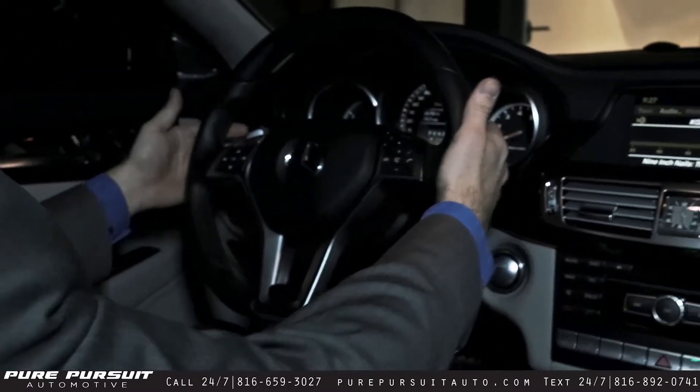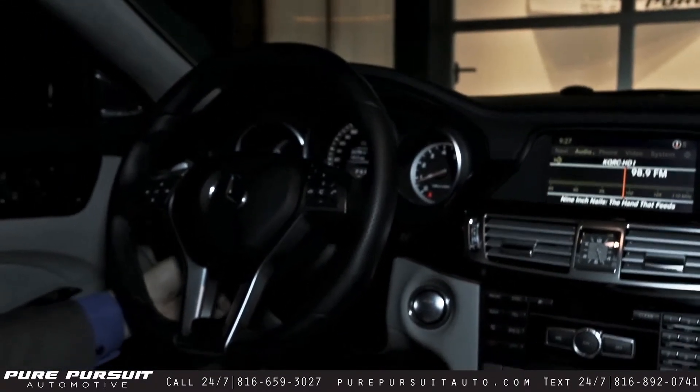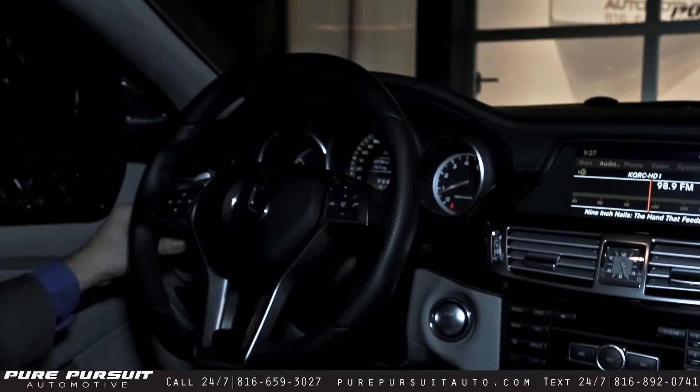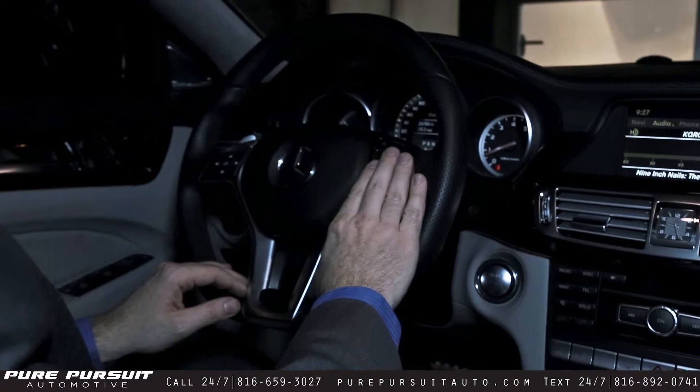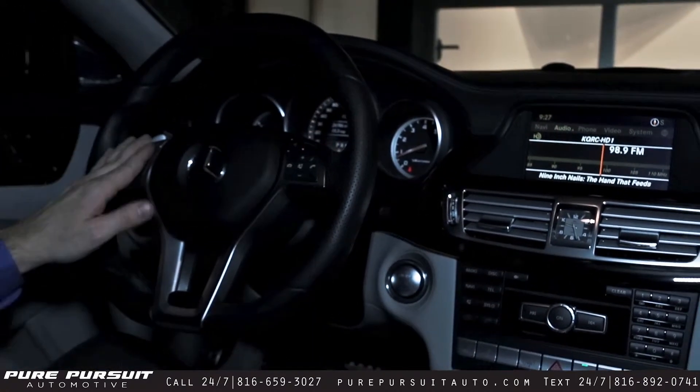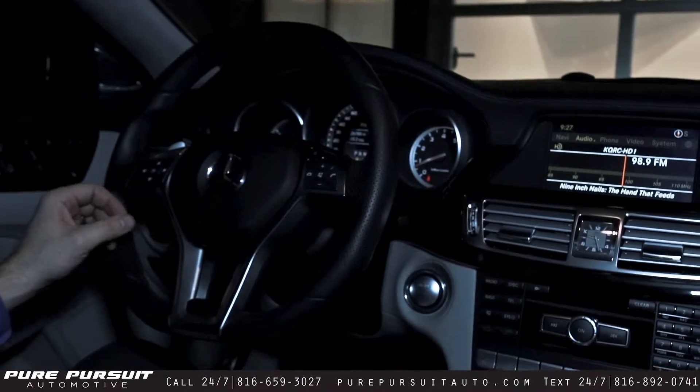We'll move on to the steering wheel. Paddle shifters on the back, electronic tilt telescope, and dynamic cruise control on the back as well. Moving to the face of the steering wheel, we have audio controls and Bluetooth on the right side. On the left side, we can control some of the settings inside of your center screen.